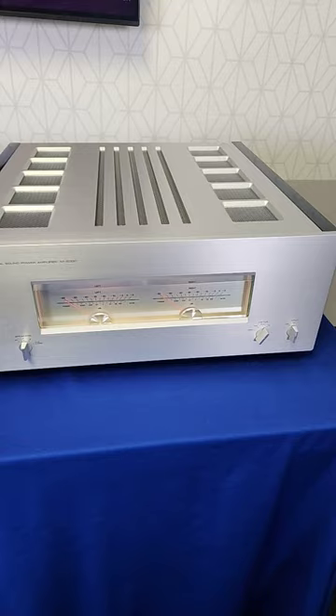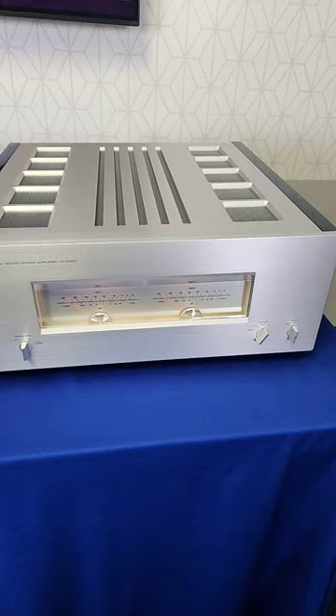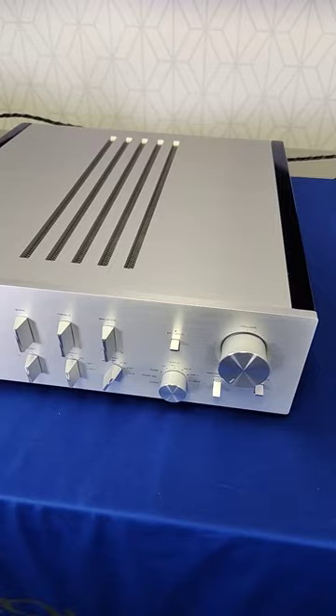I'm absolutely in love with the M5000 amplifier. This is the most powerful sounding 100 watt amplifier I've ever heard. It doubles down to 4 ohms and 2 ohms, so this is a powerhouse.